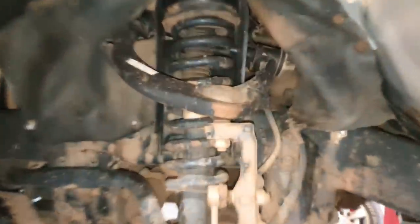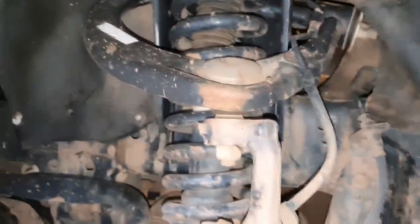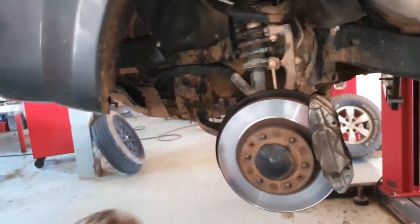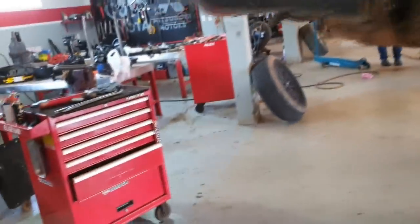Deu uma emergência — vou mostrar pra vocês que coisa curiosa aconteceu com ela. Olha o tamanho do calço: esse calço aqui tem uns 4 a 5 centímetros de altura. Ficou muito alto, força demais a suspensão. E olha que coisa interessante que aconteceu nessa caminhonete.